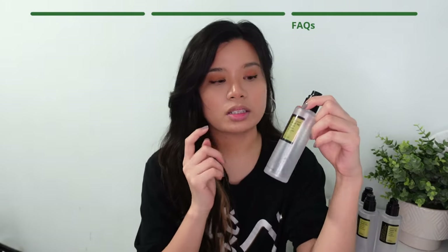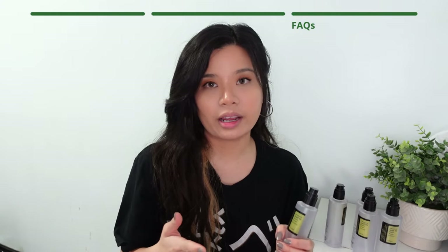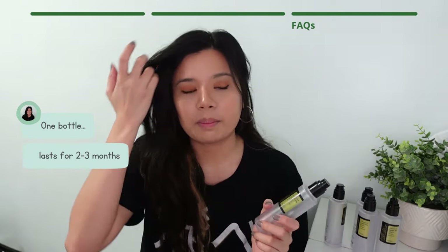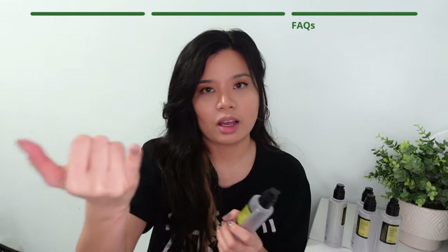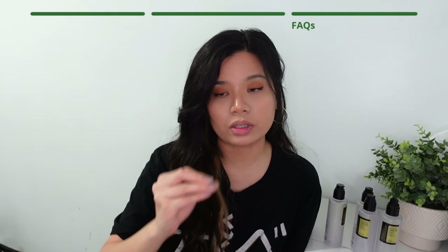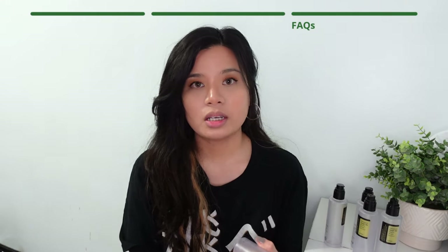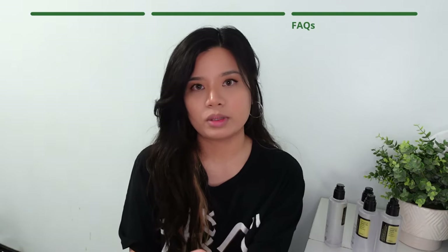Sometimes people ask how long one bottle lasts. For me, I have quite a lot as you can see because I tend to use it every day. One bottle lasts around two to three months depending on how many times you use it per day. But if you're new to using essence, I recommend that you use it only at nighttime. Obviously, make sure you patch test. And if you want to implement it to your skincare routine, maybe use it around three to four times during your nighttime skincare routine. And if you see that there's no irritation, that's when you jump in and use it every night.